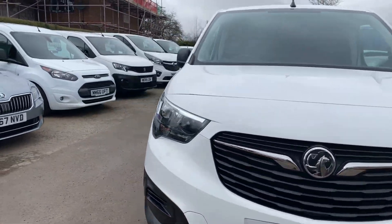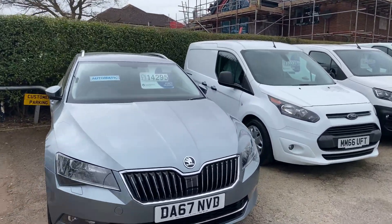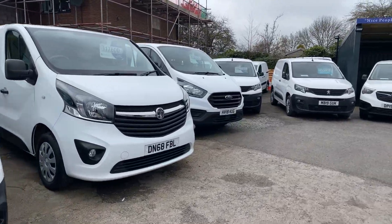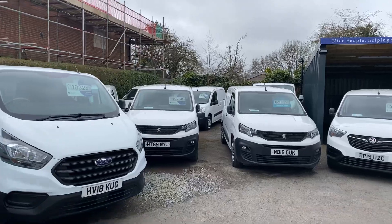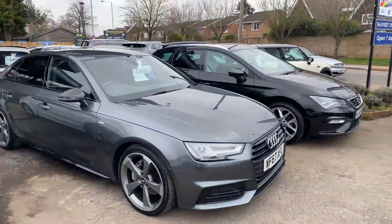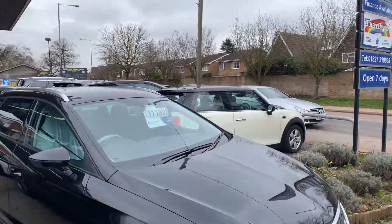Lovely van to show you around a little bit. Lots of other vehicles in stock, including other light commercials as you can see. We are up on the Ashby Road, we're in Tamworth, and we are here seven days a week.